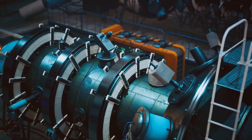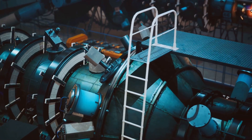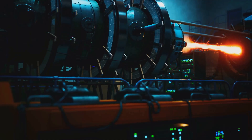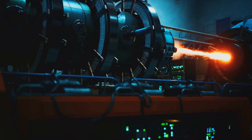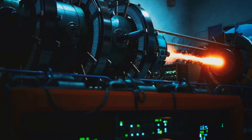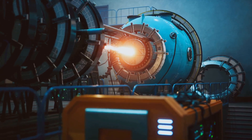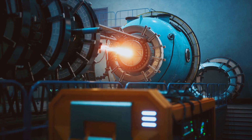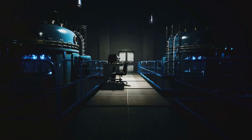Imagine a world where power plants emit no greenhouse gases, where energy production no longer contributes to the warming of our planet. Fusion energy has the potential to make this vision a reality. Unlike fossil fuels, fusion does not produce harmful carbon emissions. Moreover, fusion reactors, once operational, will generate far more energy than any existing power source, while leaving behind only minimal waste.